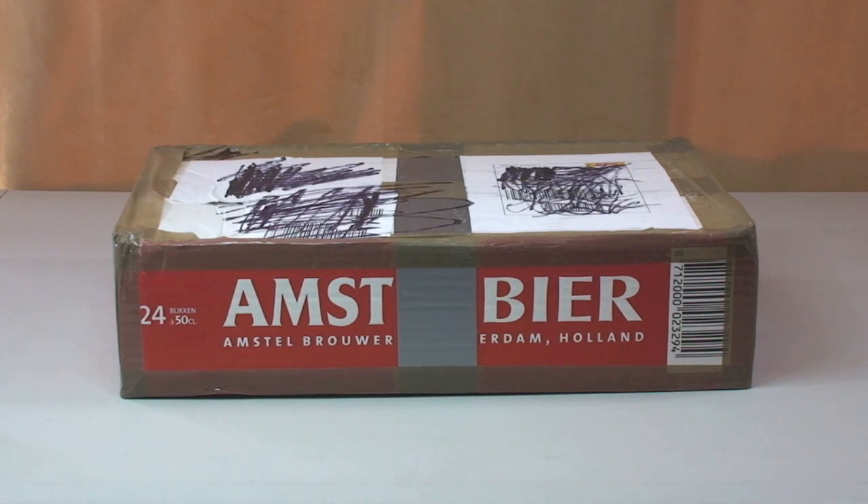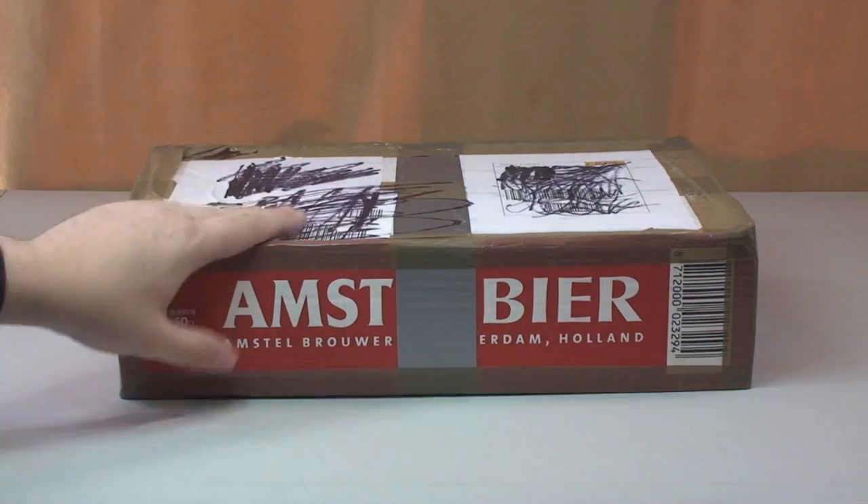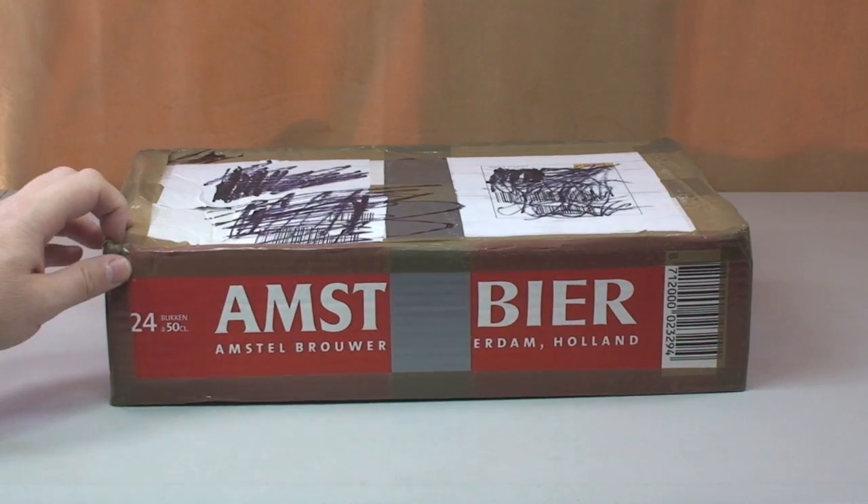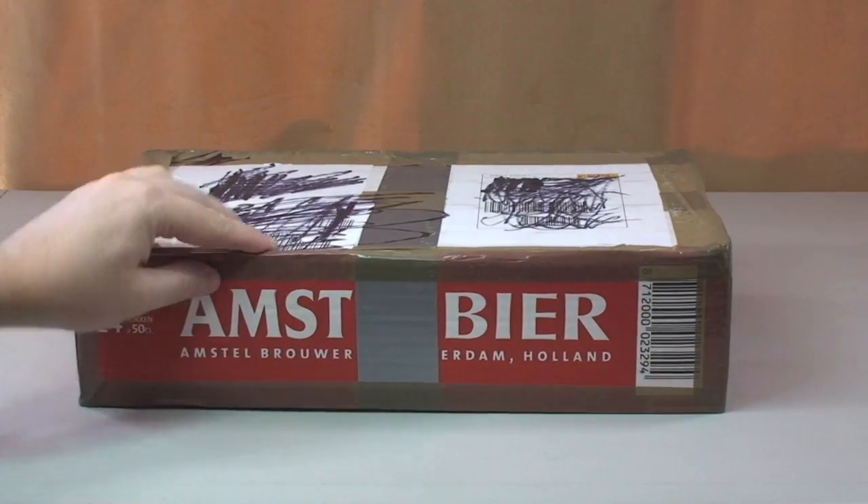Hello YouTube, welcome to Destination LEGO and welcome to another LEGO haul video. As you can see this is just one box we have today, but this is a rather special package in my opinion anyway.